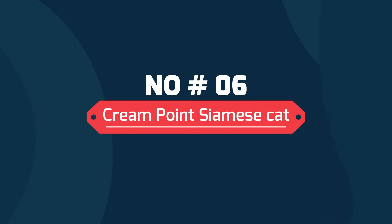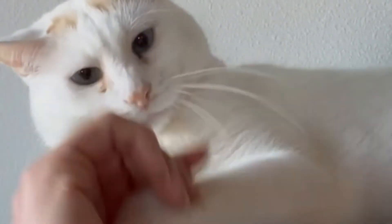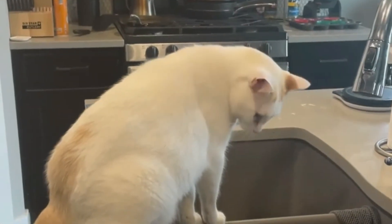Number 6: Cream Point Siamese cats. Cream Point cats are lighter in color, but the shades may deepen as they age. They are a cross between Red Point Siamese, Abyssinians, Persians, and domestic short hair cats. Cream Point cats have soft bodies with a white coat, and their points are colored with a pale pink hue.